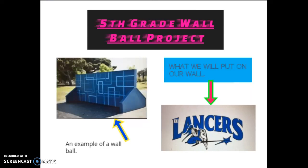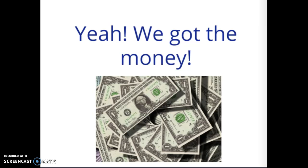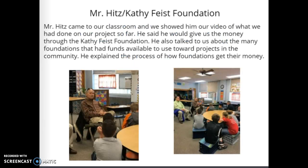Fifth grade wall ball project part two. We got the money! Mr. Hitz and the Kathy Feiss Foundation. Mr. Hitz came to our classroom and we showed him our video of what we had done on our project so far. He said he would give us the money through the Kathy Feiss Foundation. He also talked to us about the many foundations that had funds available to use toward projects in the community. He explained the process of how foundations got their money.